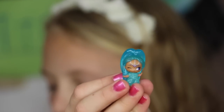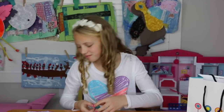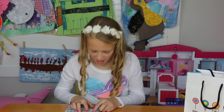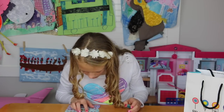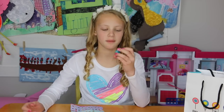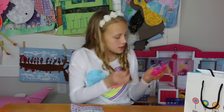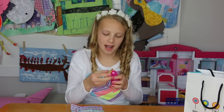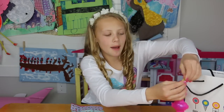I want to make sure it's Shimmer before I say this. Nope, it's Princess Samara! I was wrong, I got Princess Samara. So I'm going to use this as a key chain and I'll hang it on my backpack. That was the first thing.